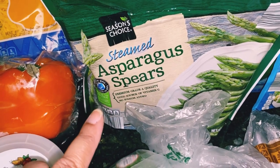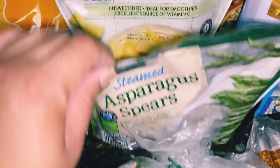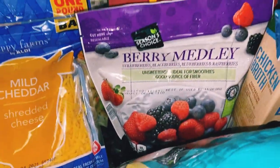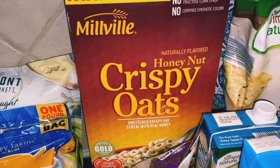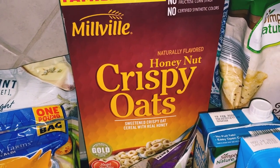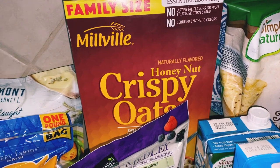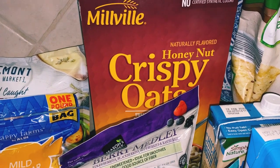I grabbed some grape tomatoes, some avocados — about 39 cents each — and this asparagus, which was a little over two dollars. These pineapple chunks were $2.09 and the berry medley was $1.89. I went ahead and grabbed the honey nut crispy oats in family size.